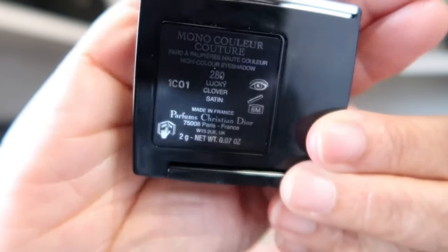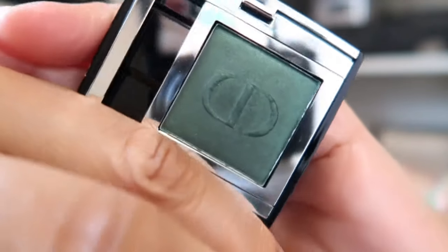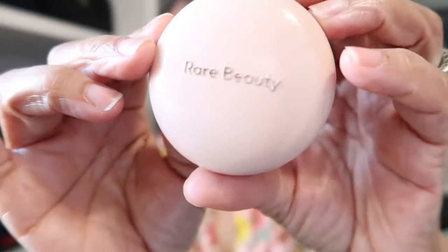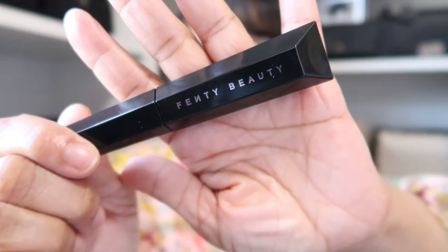On my eyes today, I'm wearing the One and Done shadow by Dior in the shade Lucky Clover. It's just one of their single eyeshadows — my favorite color, that beautiful green. I have this all over my lid. Then in my inner tear duct area I have a highlighter from Rare Beauty in Exhalerate, which is one of my favorites.